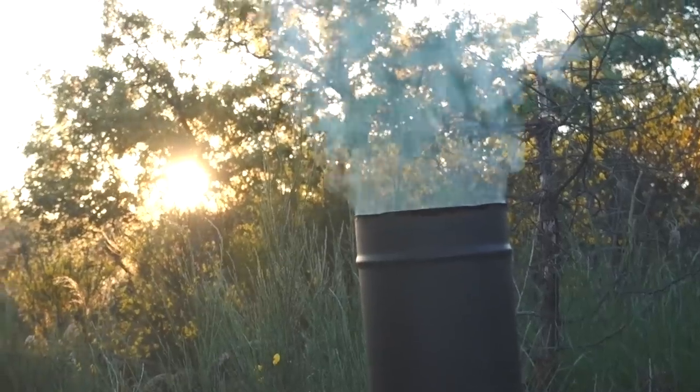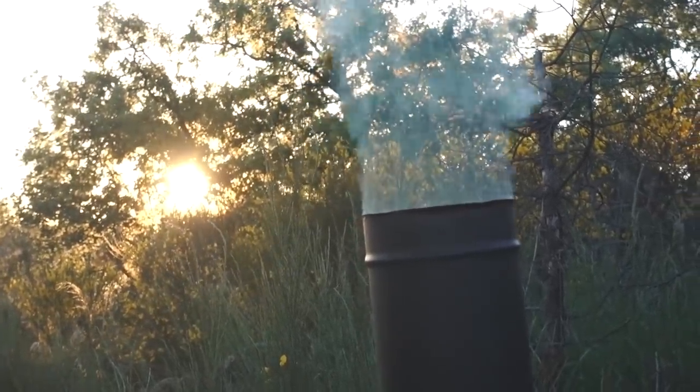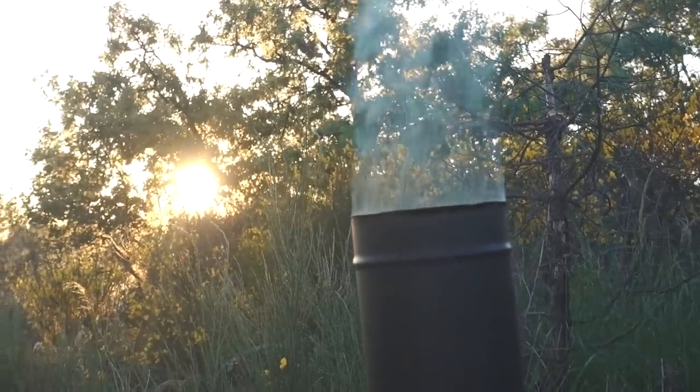The smoke is well and truly coming out the flue now, which means it's roaring — and in about 30 minutes we'll have ourselves a nice warm bath.